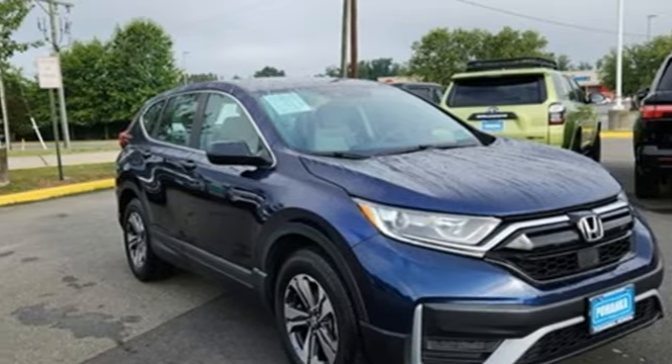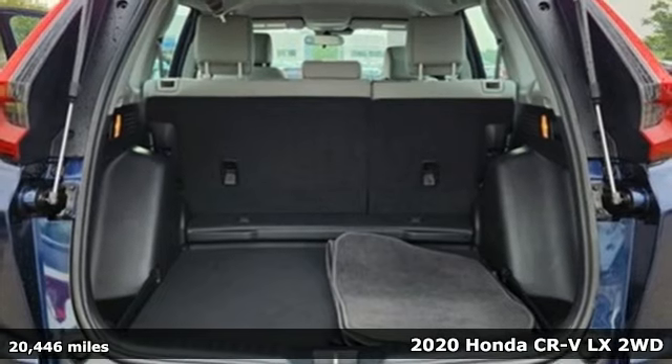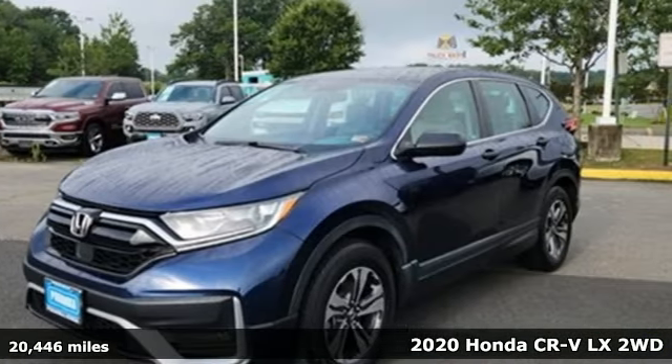It's a 2020 Honda CR-V. Welcome to what feels like home. It's sleek looking, fuel efficient and roomy enough for family and cargo.